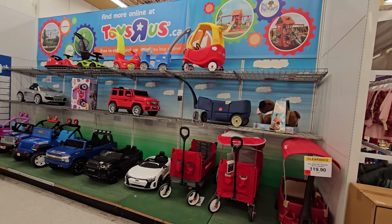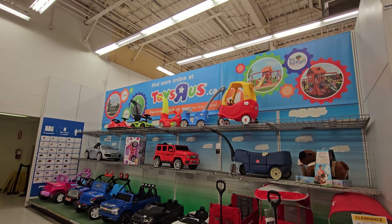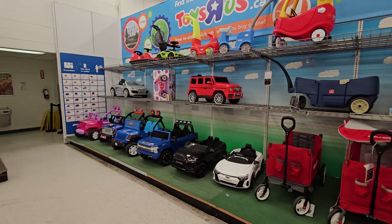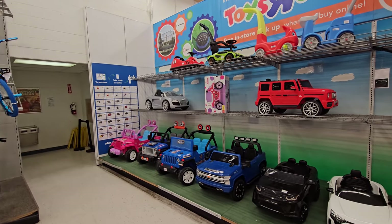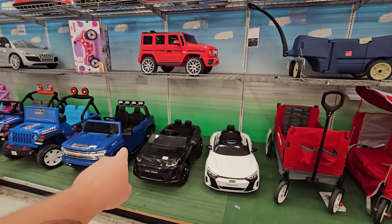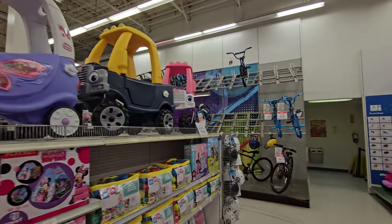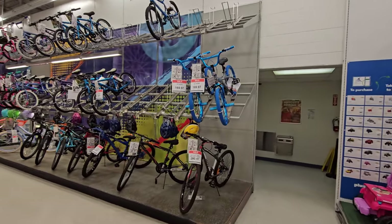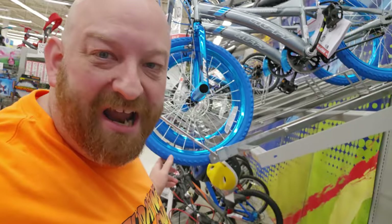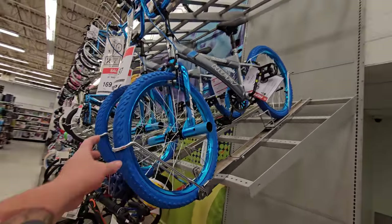Look at this right here — this is one of the areas in a Toys R Us that is so descriptive of a Toys R Us. Not only do we have the ginormous Toys R Us sign up here, but the colors and these cars — every time you walked into a Toys R Us this was always an awesome section. I remember as a little kid getting in one of these and hitting the gas and ramming into the others. Little Tykes Cozy Coupes here, and look at the bicycle section — all these bikes!